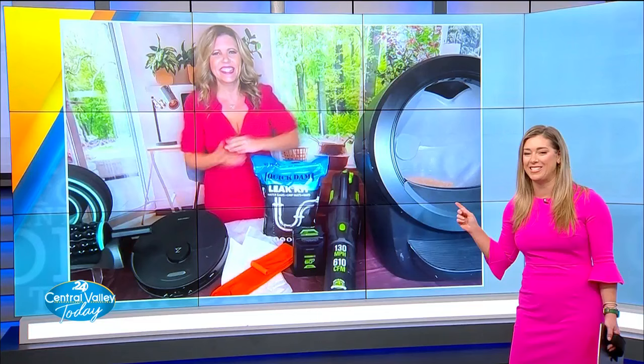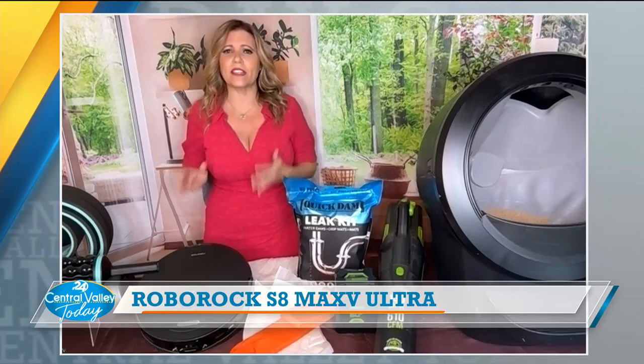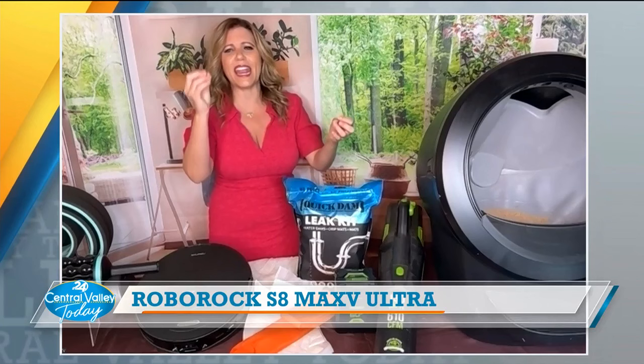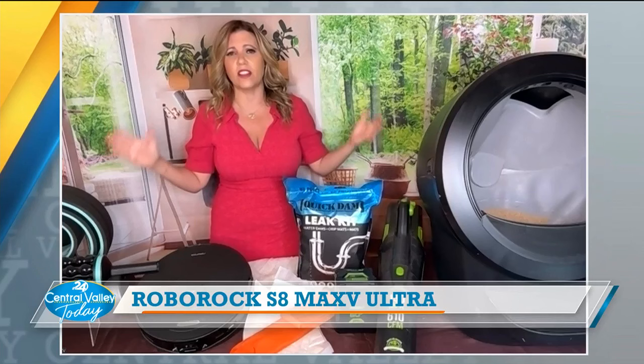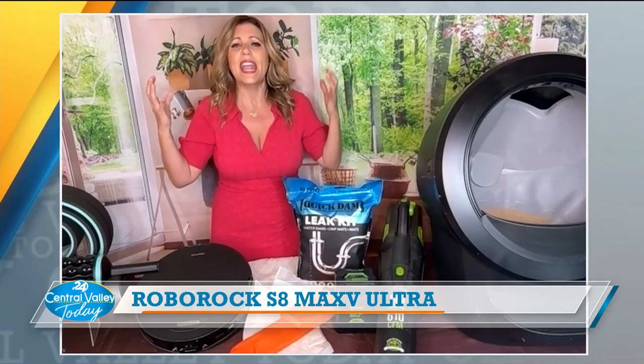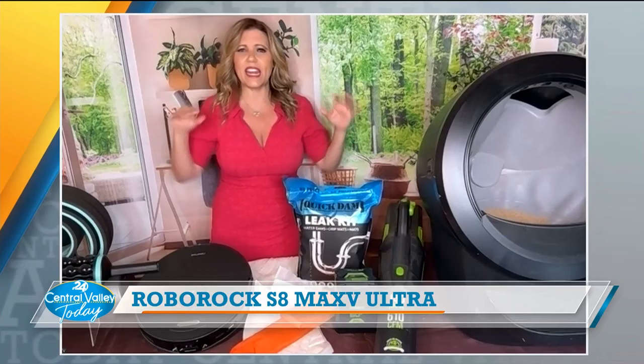You've also got robots for the rest of the home. I saw this at the Consumer Electronics Show — Robo Rock is my choice. I have them rolling all over my house, not only vacuuming but also mopping. This is the S8 Max V Ultra. It's got an eight-in-one rock dock: it handles clean water for the mop, empties dirty water, empties the dustbin for you, cleans the mop, and dries the mop with 140-degree water and air — that means sanitation.